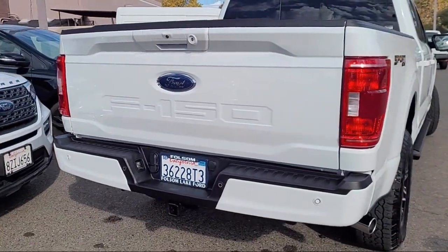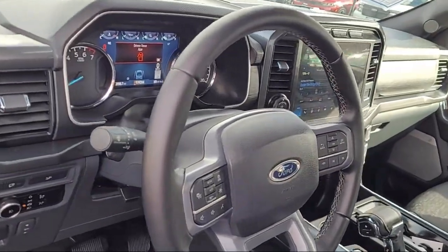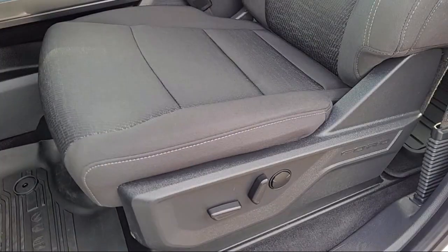It also features the XLT Sport Appearance Package, Keyless Entry, Tough Bed Spray-In Bed Liner, Chrome Pumpers, and has less than 5,000 miles on the odometer.